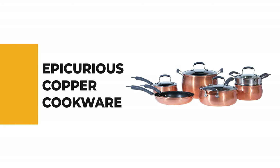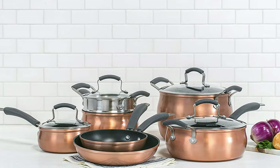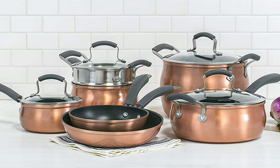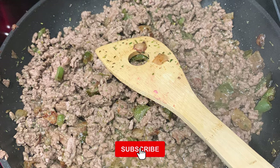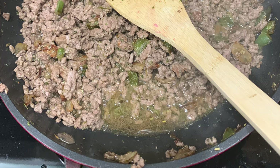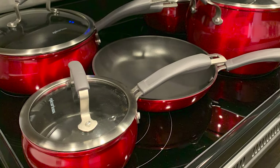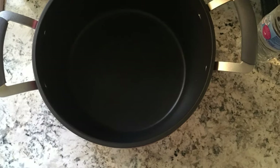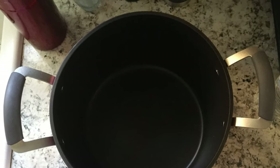Number 8: Epicurious Copper Cookware. If you're unsure how much you'll use copper cookware, the Epicurious copper cookware is a low-risk choice. The 11-piece aluminum non-stick cookware set features thermally efficient, eye-catching design with heavy gauge aluminum construction and an impact-bonded stainless steel base for rapid, even heat distribution on all heat sources. The set includes 8-inch and 10-inch open fry pans, 1.5-quart and 2.5-quart saucepans with lid, 4-quart saute pan with lid, and 8-quart stock pot with lid, with stainless steel and tempered glass lids.